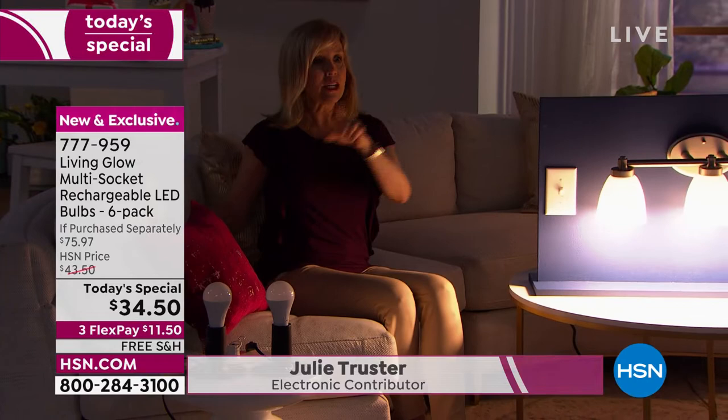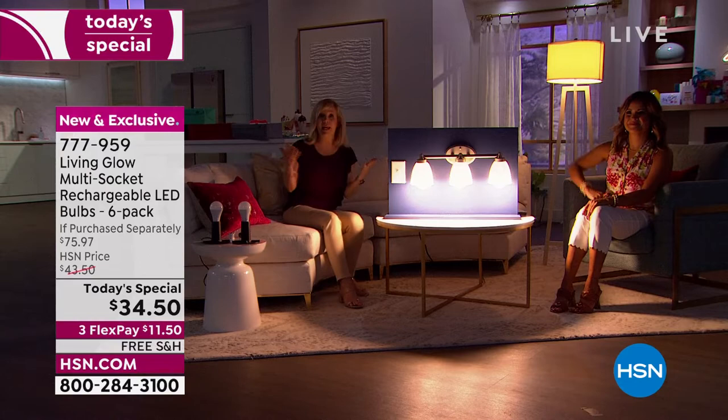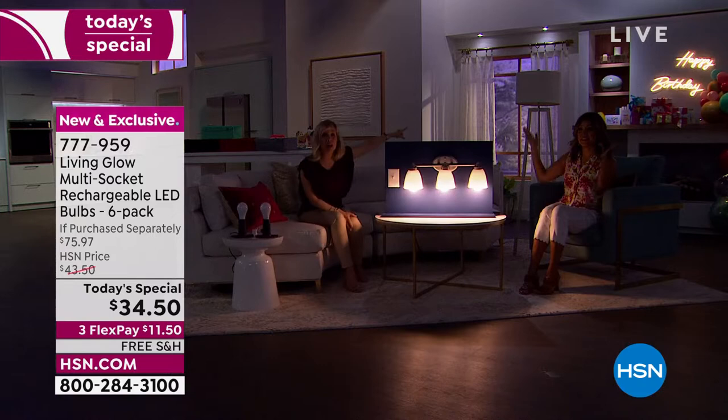Power goes out — lightning strike. The lamp goes off, the Living Glow will come on, and you have light from anywhere from four to six hours depending on what mode you put it in. So let me do it again in case you blinked. Regular light bulb on one side, Living Glow today's special on the other. Power goes out and your Living Glow will come on.